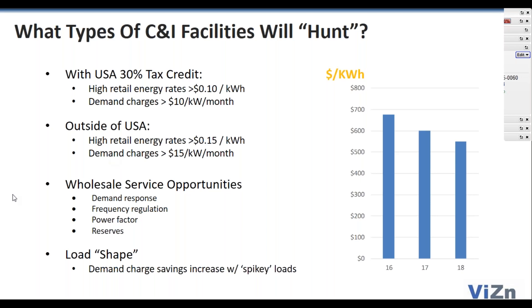That can be supplemented by wholesale services in many of the major markets in North America and elsewhere in the world. That starts with demand response. Regulation has been a big part of the industry. We're able to address synchronous reserves, emergency reserves, and capacity reserves as well. Combining those three legs will get you a very attractive commercial and industrial site for storage.